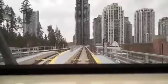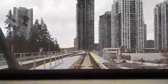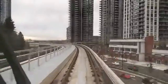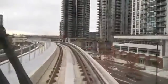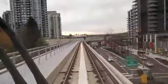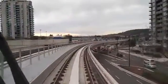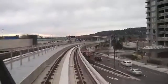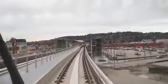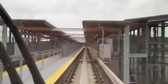The new Evergreen Line. I am the lone passenger of this train right now. This is all during SkyTrain's trial running of the line, testing it out with automated trains and simulating regular passenger traffic.